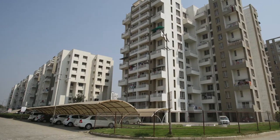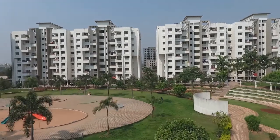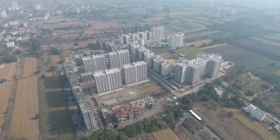At Exurbia Eiffel City, Chakan, come home to beautifully stylized living spaces designed by Hafiz Contractor that tastefully optimize space with handy custom design furniture.